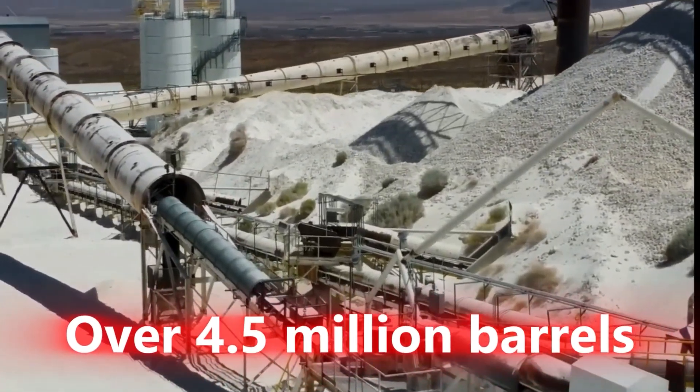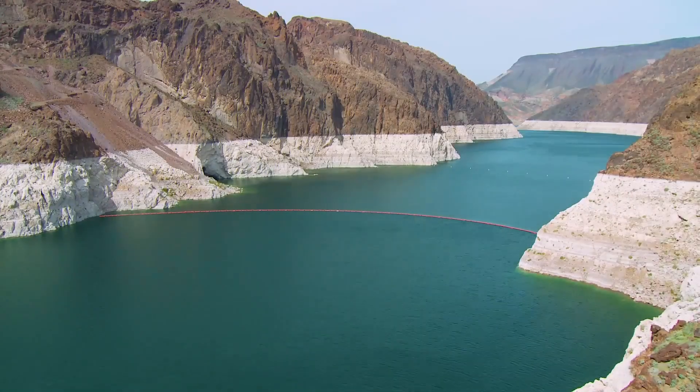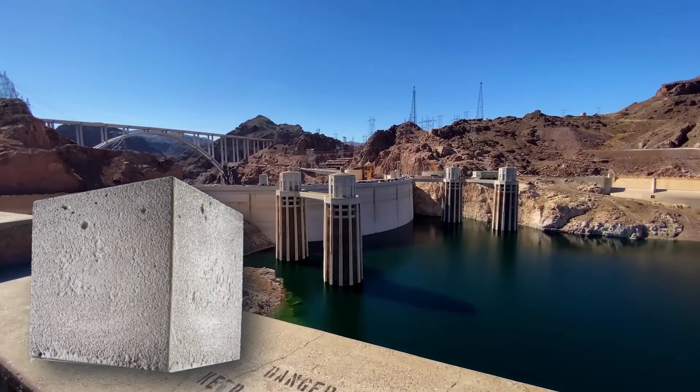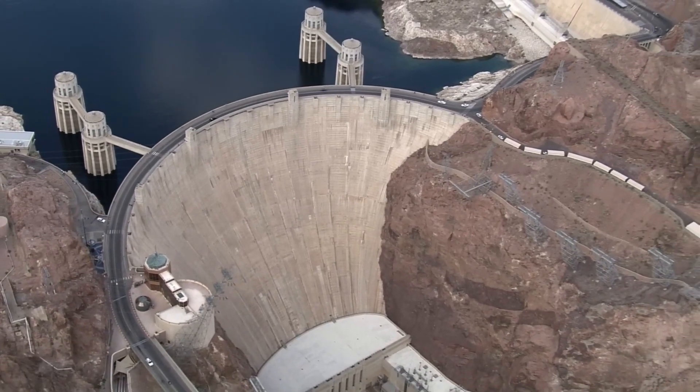Over 4.5 million barrels of cement, a raging river, and a race against time. The Hoover Dam was more than concrete and steel — it was a test of human will and raw material strength.